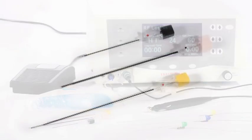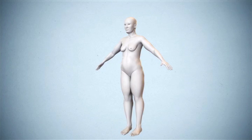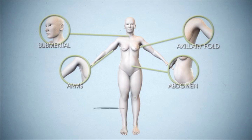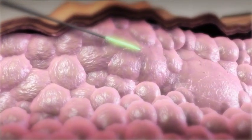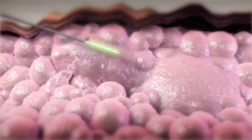Additionally, specially designed RF cannulas allow a physician to easily contour trouble areas previously difficult to impact, such as submental, auxiliary fold, arms, abdomen, and knees. This is done by placing a cannula beneath the skin where the ThermiGen system allows a physician to precisely deliver controlled heat to fat tissue.